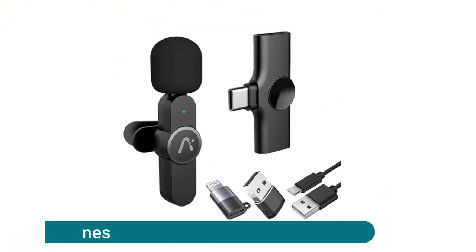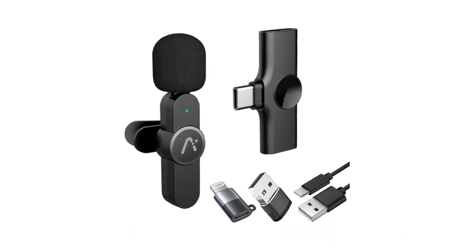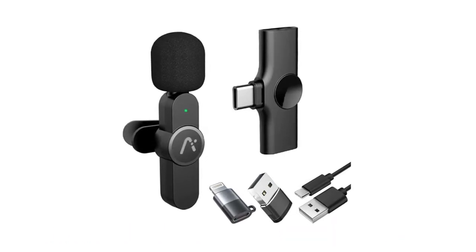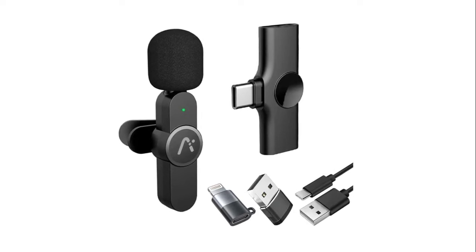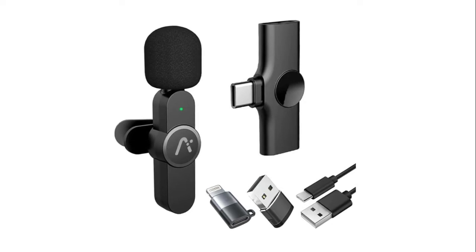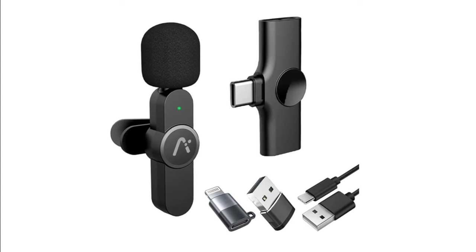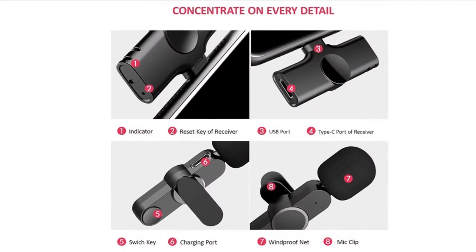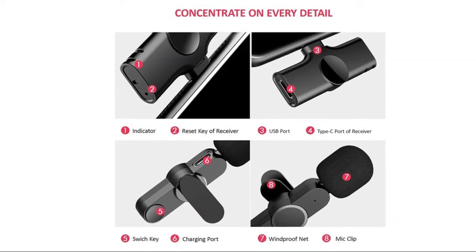The wireless clip lavalier microphone allows sound to be played while the receiver is plugged in — no need to worry about tangled wires or loose connections. It works freely in large spaces with high-speed movement. Lightning, Type-C, and USB connection ports are compatible with most electronic devices, including Apple and Android devices such as PS5, with no software required.